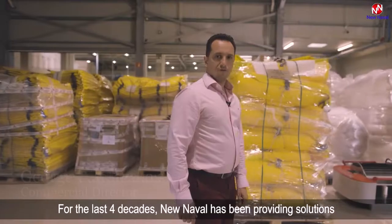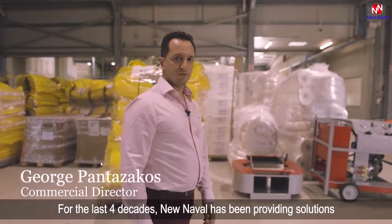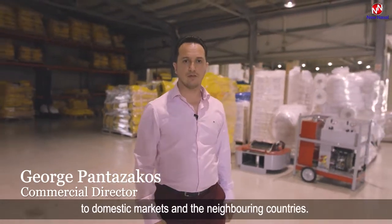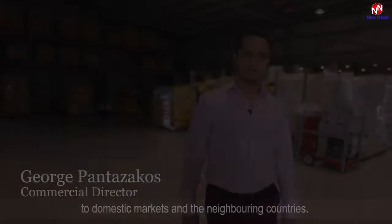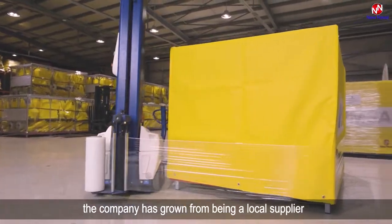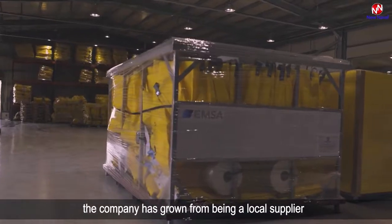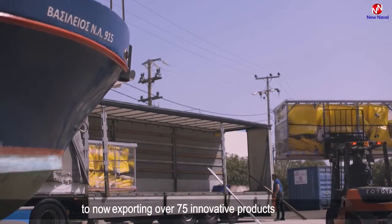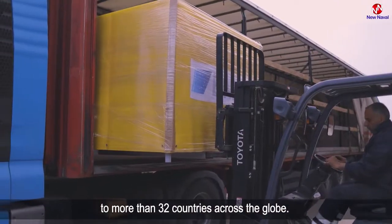For the last four decades, New Naval has been providing solutions for the protection of the marine environment to the domestic market and neighboring countries. However, over the last five years the company has grown from being a local supplier to now exporting over 75 innovative products to more than 32 countries across the globe.